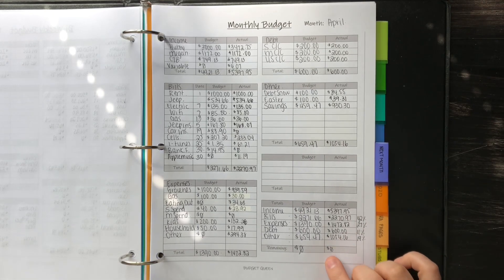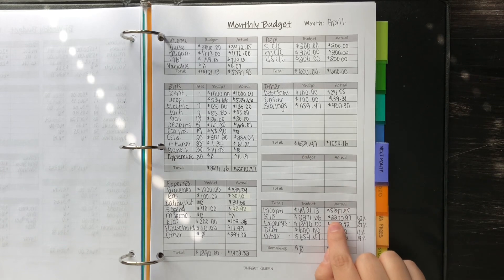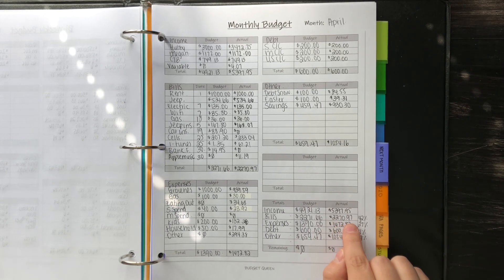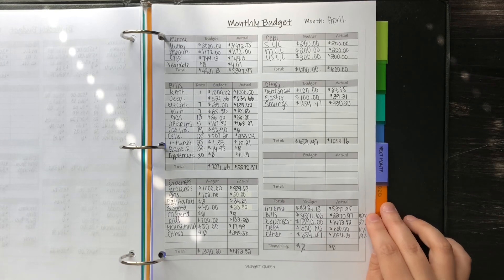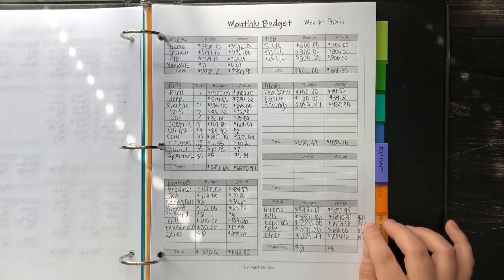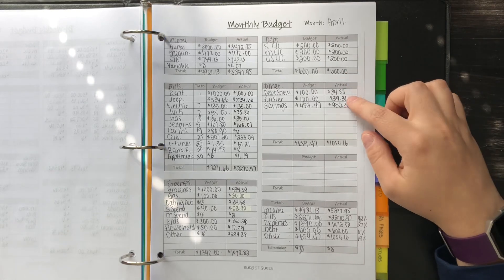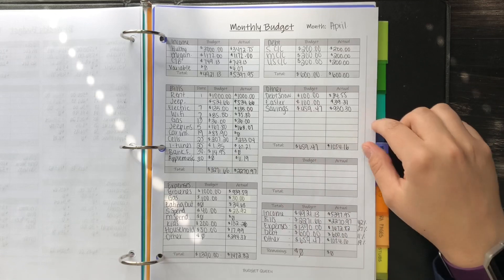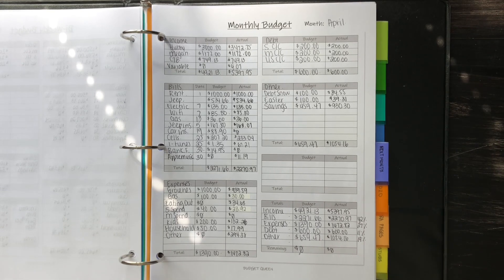As you can see, I did the percentages here and we have a zero-based budget. Bills were 42% of our monthly income — you take $2,270.97 and divide it by $5,397.95 to get that percentage. 27% went to expenses, 11% went to debt, and 19% went to other, which is mainly debt snowball and savings. Other than Easter, we were able to save about 18% of our income, which is amazing — we usually do hardly anything, if anything at all. I'm so grateful that we were able to save that money and do so well.